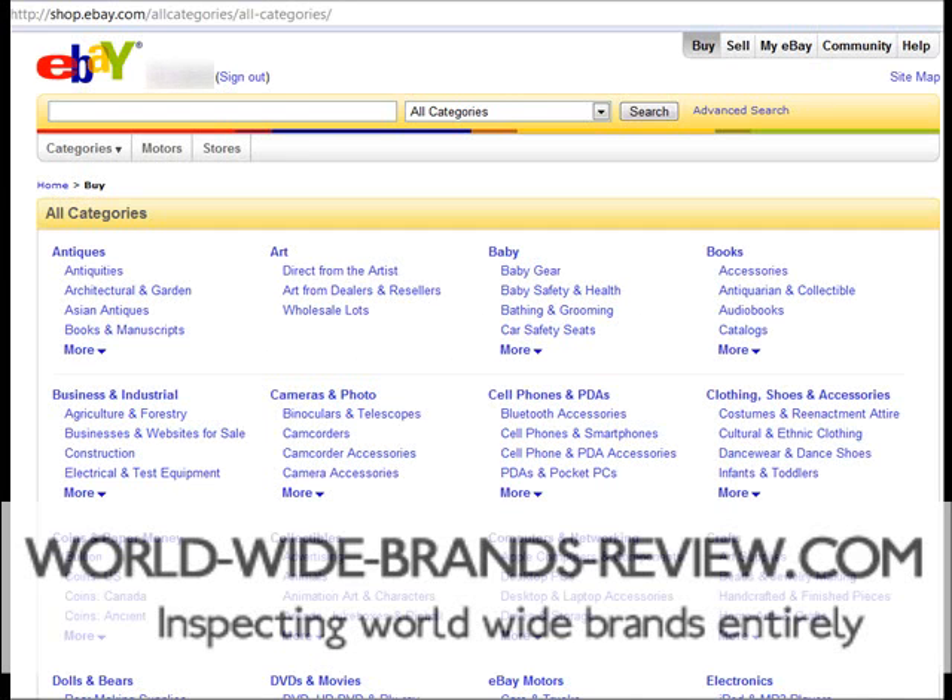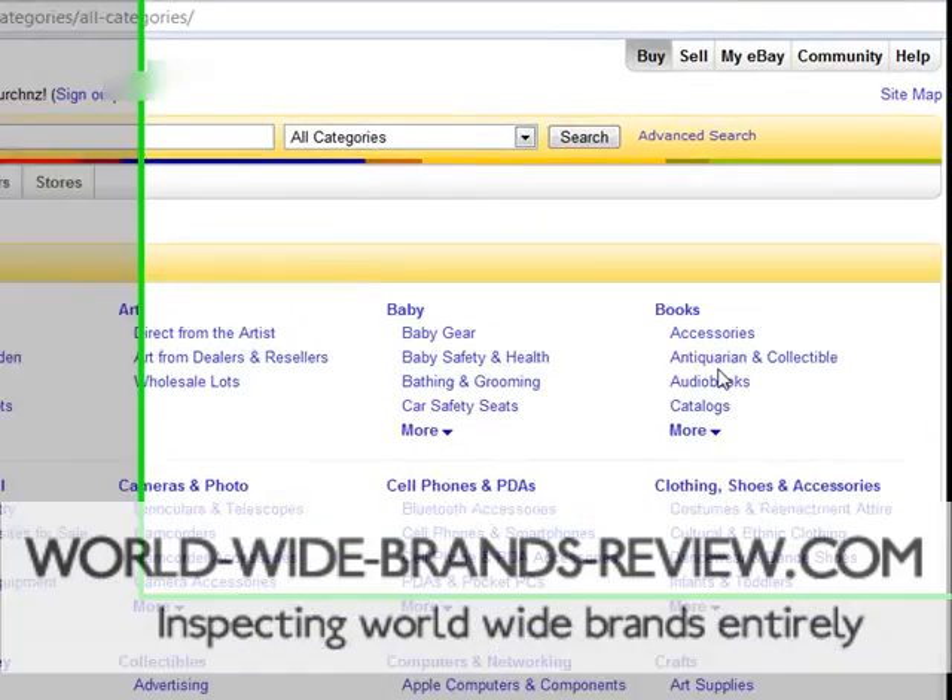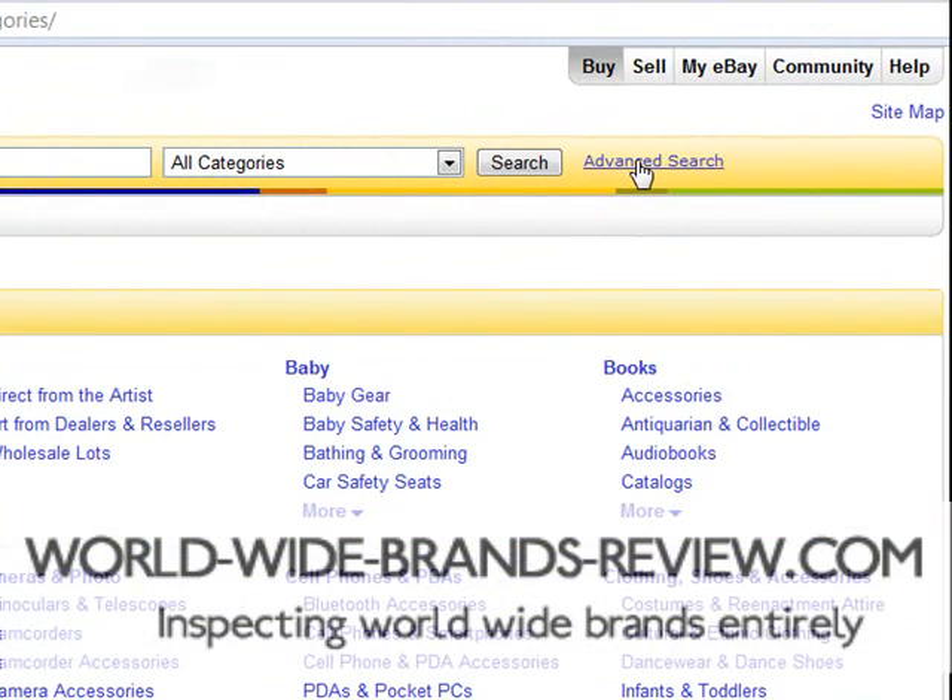This is Richard from WorldWideBrandsReview.com. I'm going to show you how you can find a niche on eBay. The way to do this is you have to go to eBay.com, log in, then go to the advanced search link.